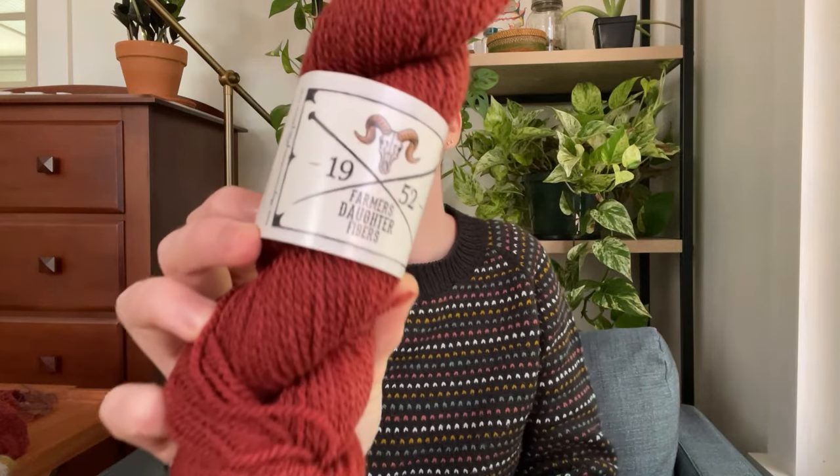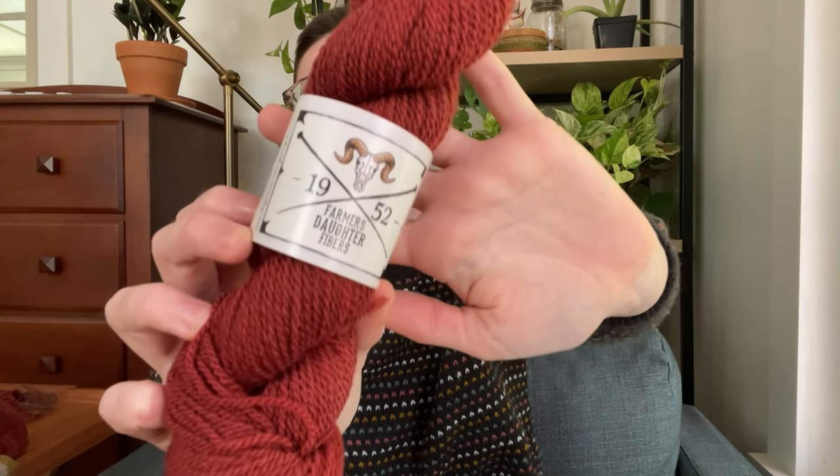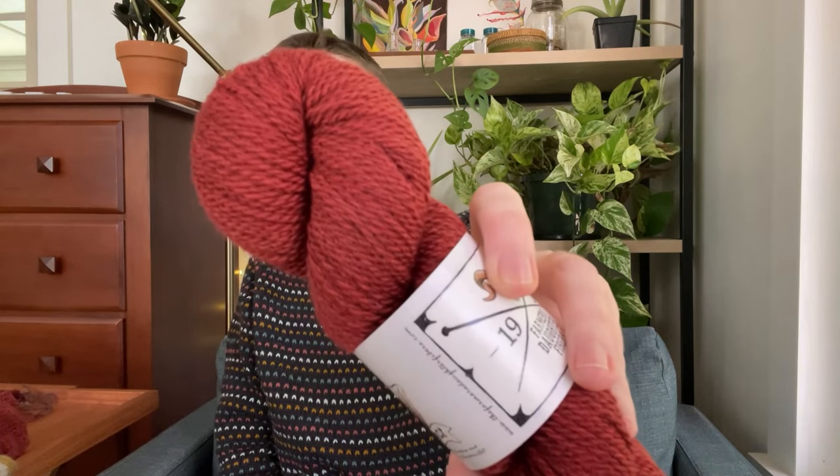Now let me tell you about this yarn. This is the Farmer's Daughter Fibers Recollect Sport, and the color I'm using is called Pretty Shield — it's this gorgeous deep red color. This yarn is dyed on a blend of black and white Rambouillet wool so that the original base when it's undyed is a steely gray, and it's over-dyed in a gorgeous range of colors. That makes each one of these colors really rich and saturated. I love the depth and richness of these colors, and then I found out it was dyed on a gray base, so I really love the effect that creates.